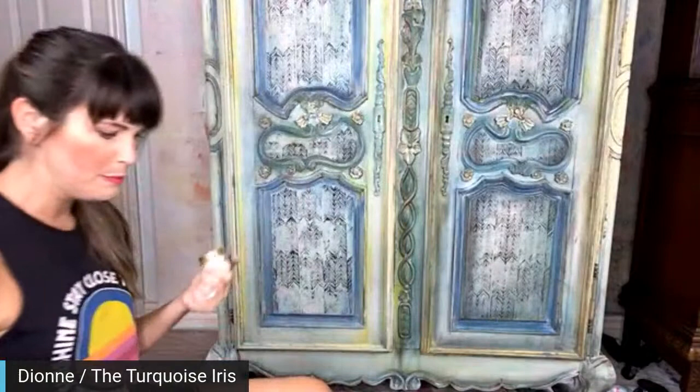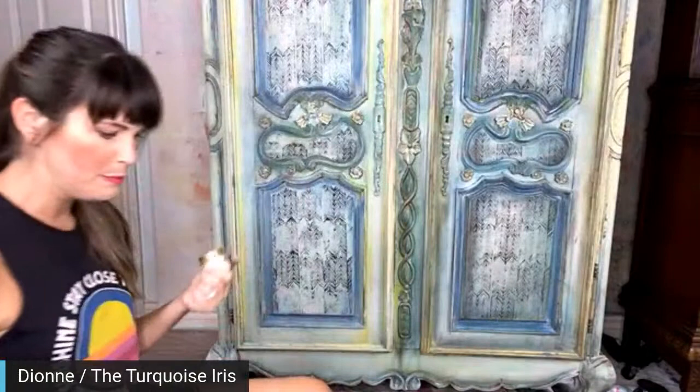Stephanie has a question — does the gilding wax have a softer look than the patina? Yes it does — it's very soft and very sheer.